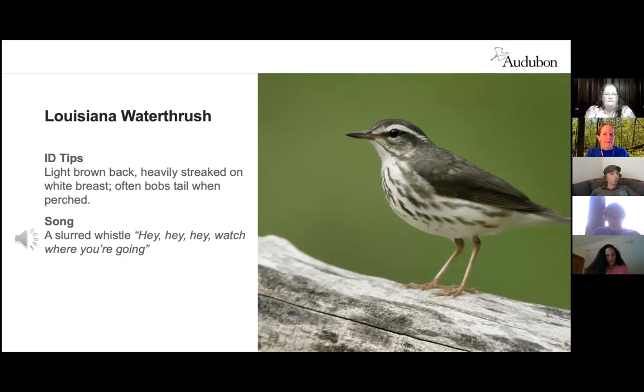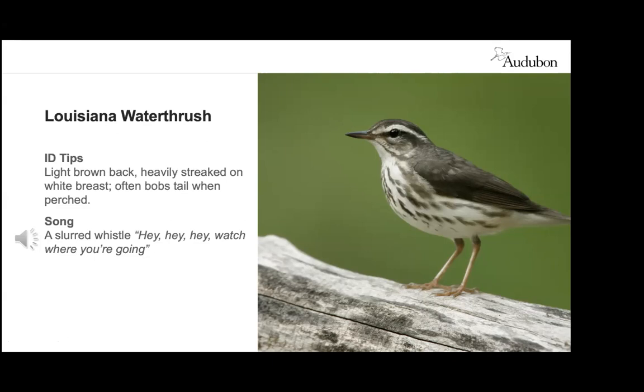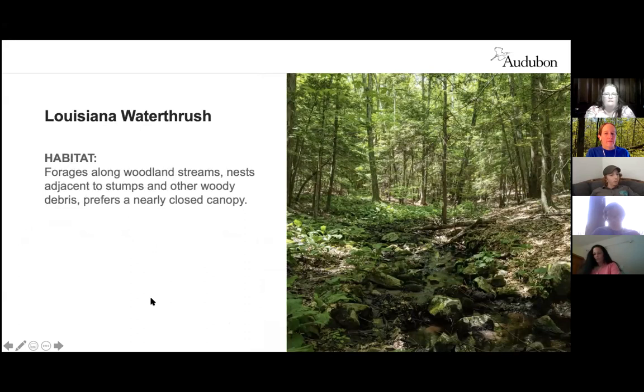The Louisiana water thrush is a thrush-like warbler that walks on the ground around the water's edge, preferring small, fast-flowing, rocky streams in hilly deciduous forests. It forages for aquatic and terrestrial insects along the water's edge, turning over dead or wet leaves, and flies out over streams to catch flying insects. It typically nests adjacent to stumps or other woody debris and prefers a nearly closed canopy.